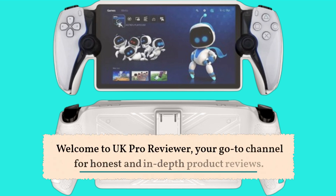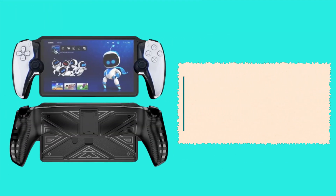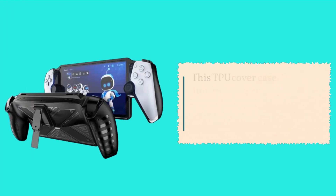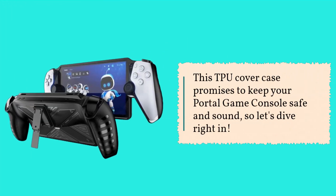Welcome to UK Pro Reviewer, your go-to channel for honest and in-depth product reviews. In today's video, we'll be taking a closer look at the protective case for PlayStation Portal. This TPU cover case promises to keep your Portal game console safe and sound, so let's dive right in.